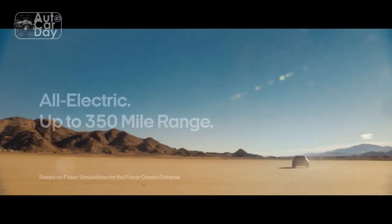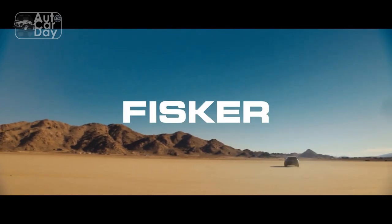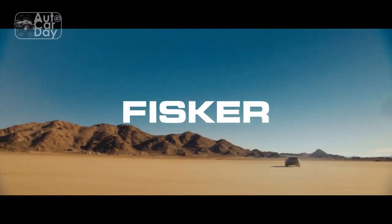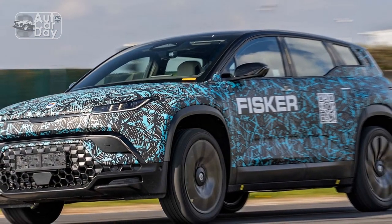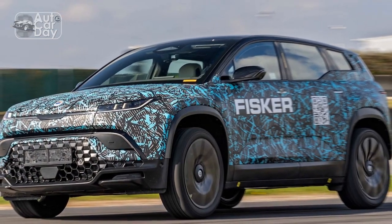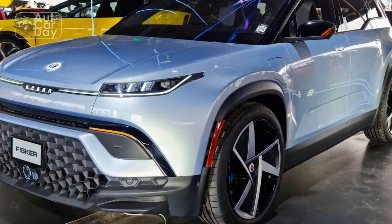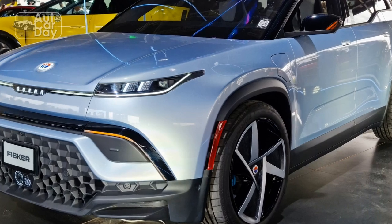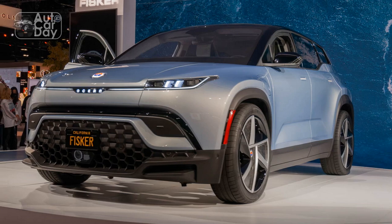The cabin is a study in sustainable materials. No animal hides are used to upholster the seats. Instead, recycled carpeting, plastic bottles, and other polymers are used to create the interior materials. Surfaces are minimally painted to reduce potential impact to the environment. What isn't recycled plastic or faux leather is covered with Alcantara synthetic micro suede.